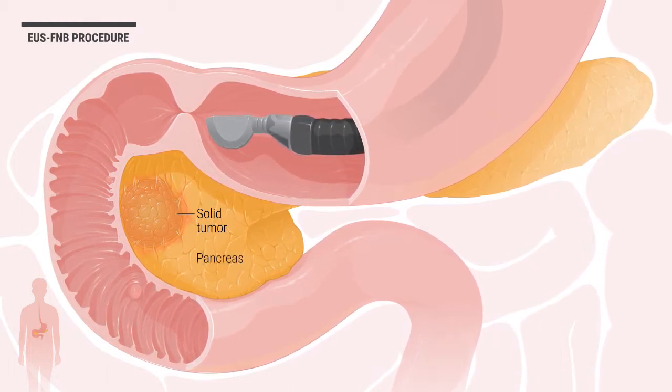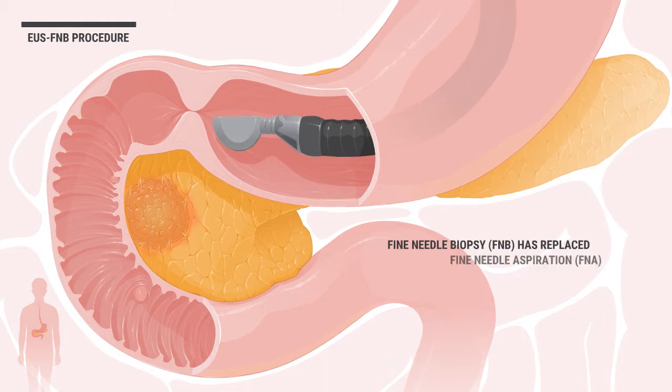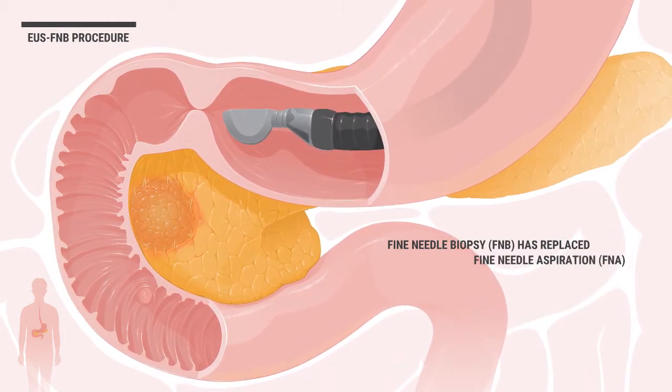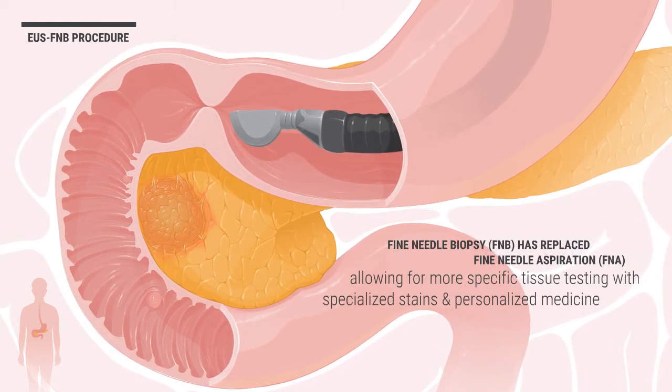In this example, a pancreatic solid tumor will be biopsied. Fine needle biopsy has replaced fine needle aspiration, which could only sample cells, not tissue, by allowing for more specific tissue testing with specialized stains and personalized medicine.